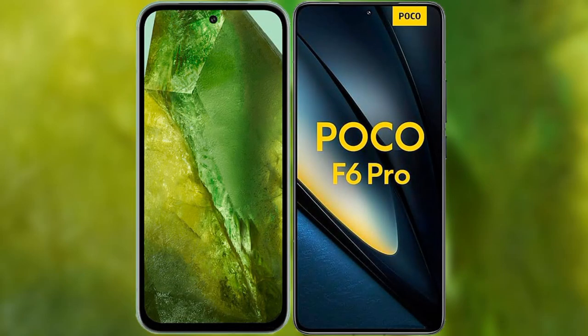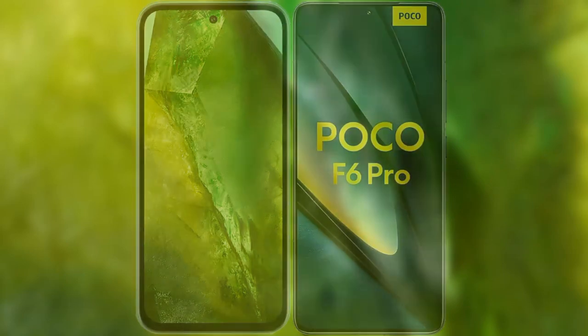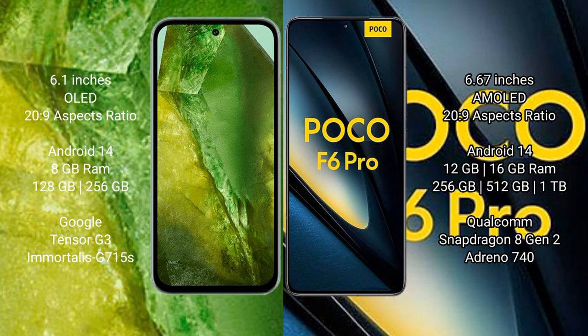I will compare the new Google Pixel 8a with the Xiaomi Poco F6 Pro. The Google Pixel 8a comes with a 6.1-inch OLED display, while the Xiaomi Poco F6 Pro features a 6.67-inch AMOLED display.